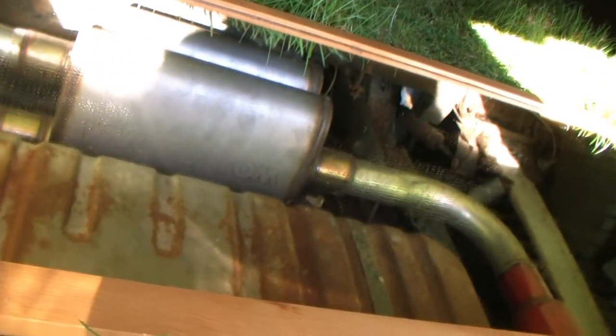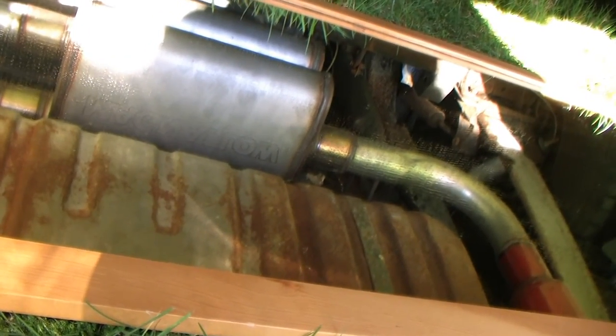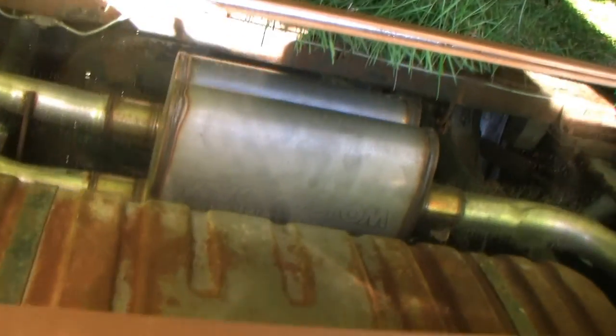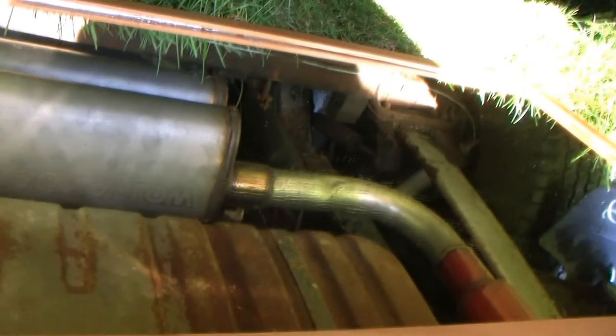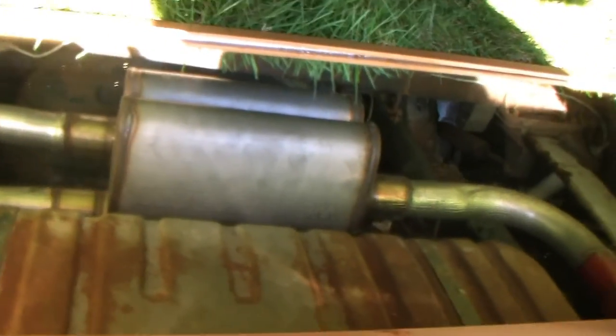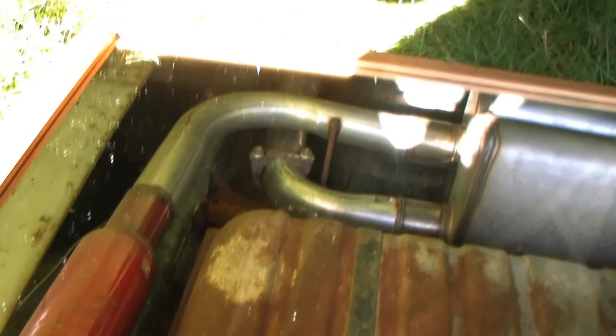So here we are right there — Magnaflow mufflers. See, it's a true dual exhaust. The exhaust alone costs thousands. And then we've got these things here — these red devil, whatever you call them, right here at the end. And that's how you get this beautiful sound.